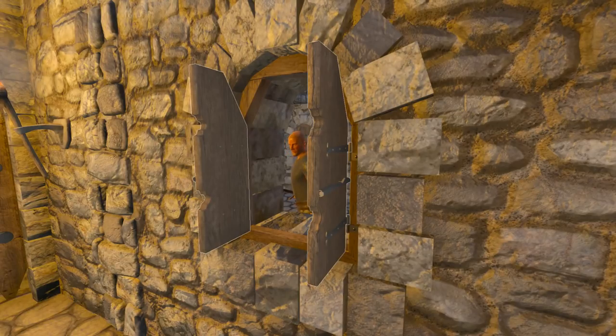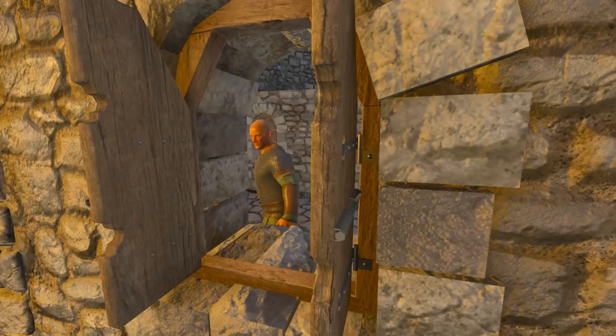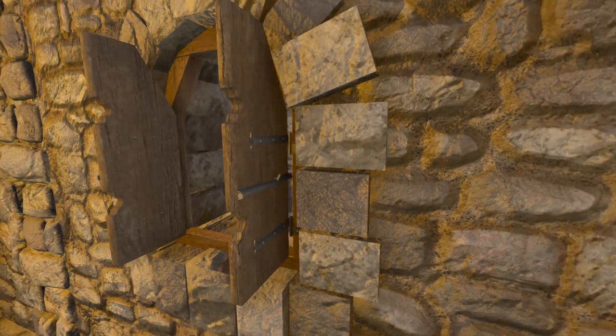Greetings! I'm Epictetus, and this is Epictech. And Harold also says this is Epictech. Hi, Harold. How you doing in there?